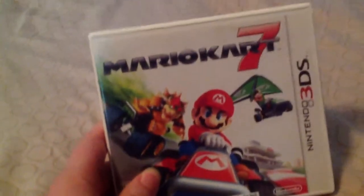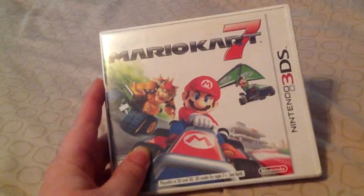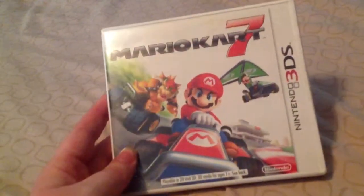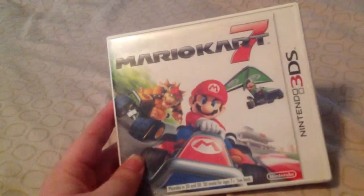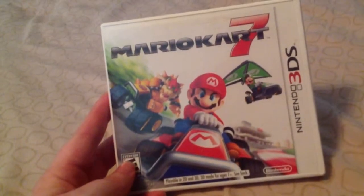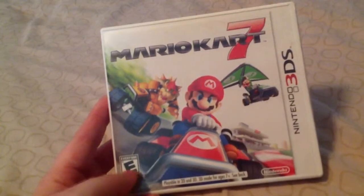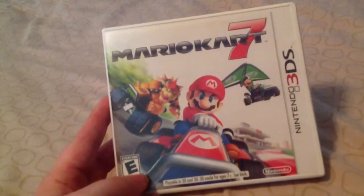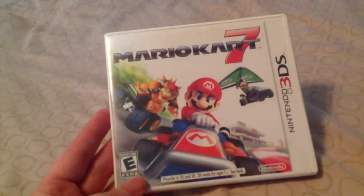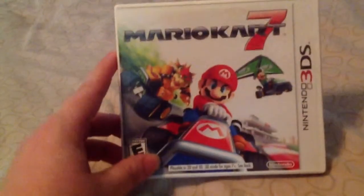Next is Mario Kart 7. This was one of the first 3DS games I bought. It's a Mario Kart game — it's fun. I like the different gimmicks in this one. The only thing was I'm not the best Mario Kart gamer and I beat everything on 150cc shortly after I got it, so it might be a little easy for you hardcore Mario Kart guys. But it's still a great kart racing game.